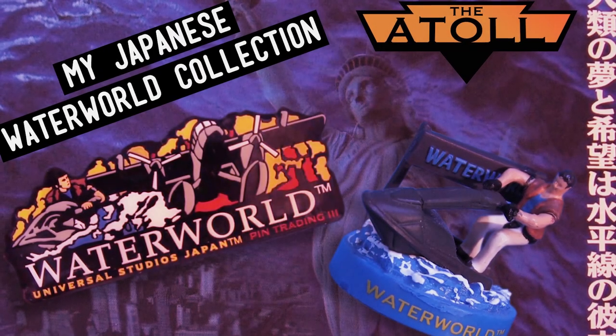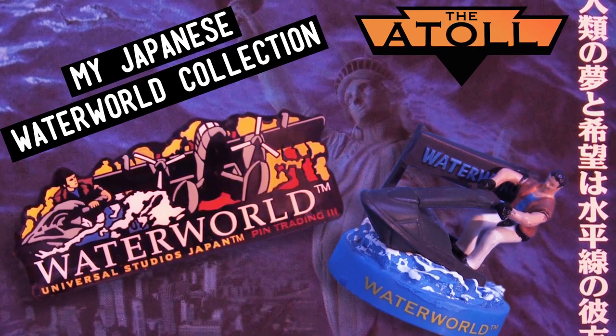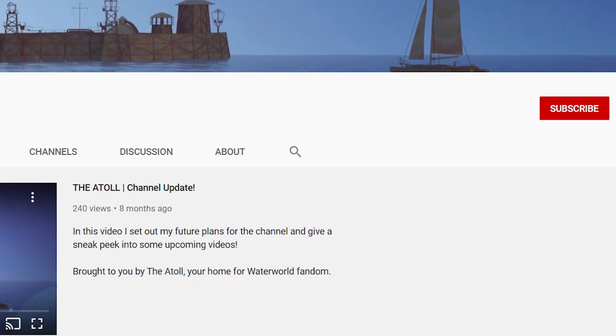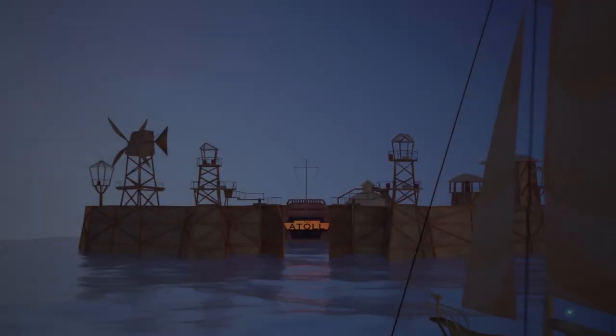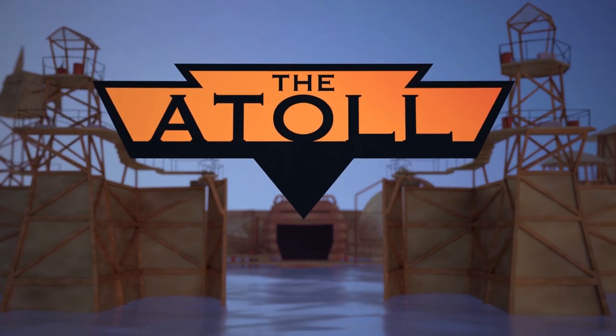Well, there you have it — that's a look at my Japanese Waterworld collection. If you have any of these items in your collection, let me know in the comments below. If you enjoyed this video, please consider subscribing — it's the best way to show your support for the channel. Thanks, as always, for joining me at the Atoll.